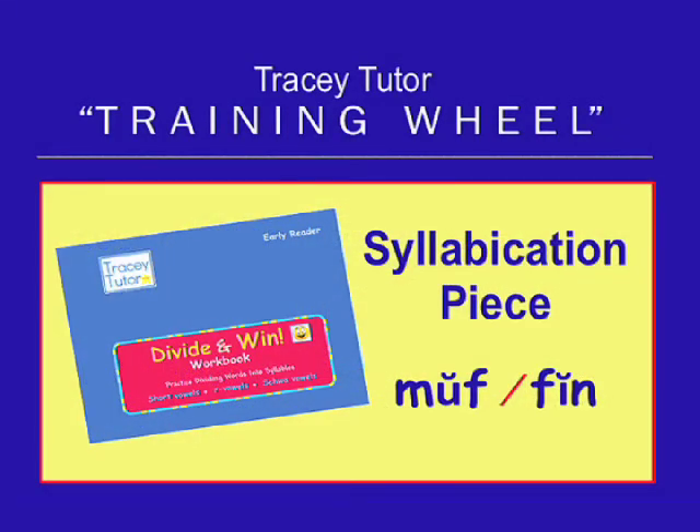Our syllabication piece is our Divide and Win workbook. Using all the skills they learn in our Early Reader program, students graduate to dividing words into syllables. Students love this colorful and fun workbook.